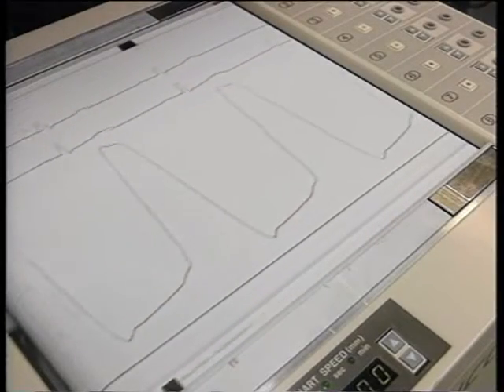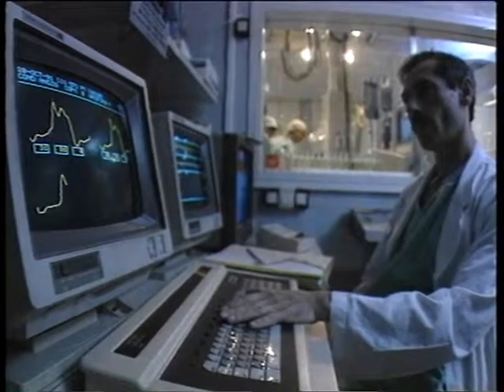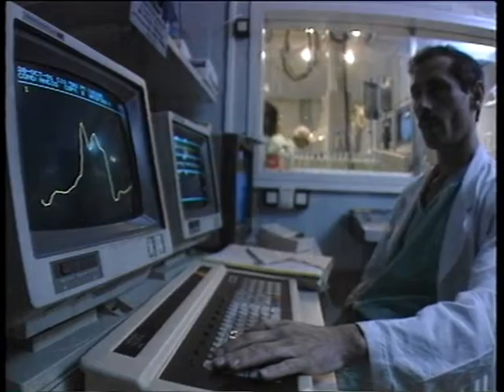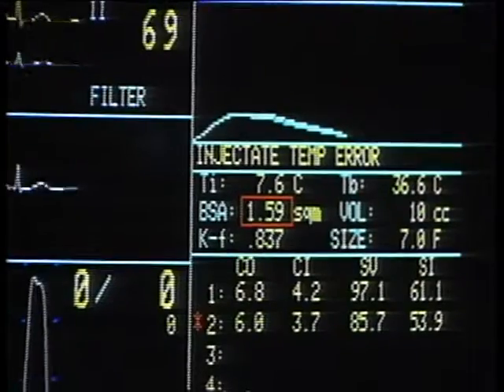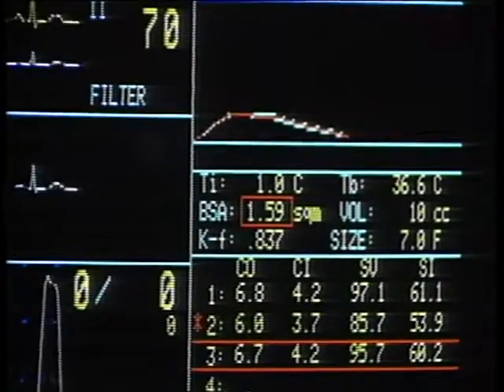We are interested in valvuloplasty and we had to get the measurements of valvular area and everything computerized online. The results are really accurate, and especially we tested the diastolic level pressure and it's perfectly detected. We are very satisfied with the measurement of valvular area, the integration of cardiac output, and the measurement of the gradient. This is also very accurate with good reproducibility of the results.